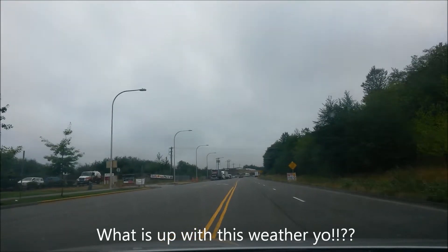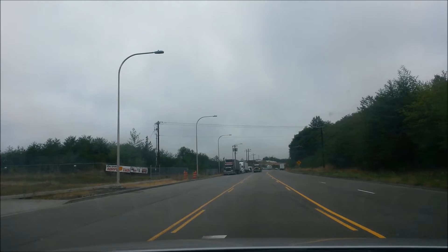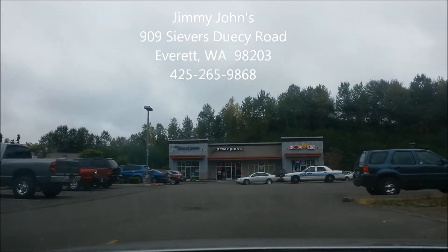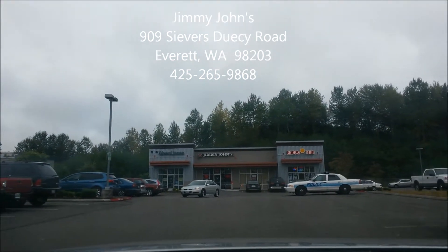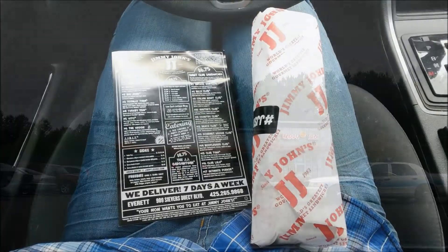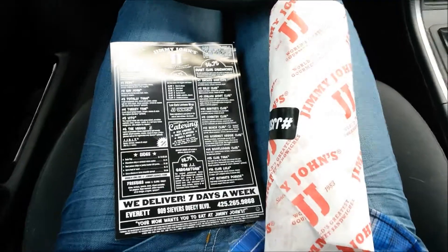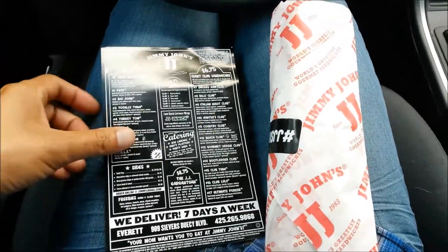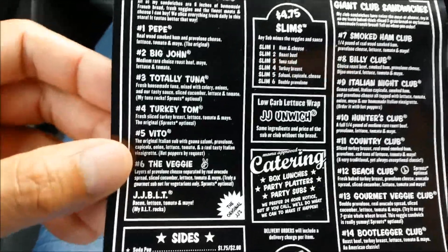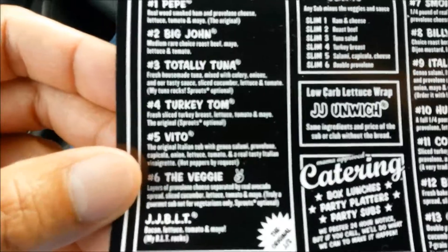Hey, what's going on YouTube? It's your Asian Phenom back with another exciting lunchtime food review. Today I went to my local Jimmy John's to try their number five, which is called the Vito — the original Italian sub.